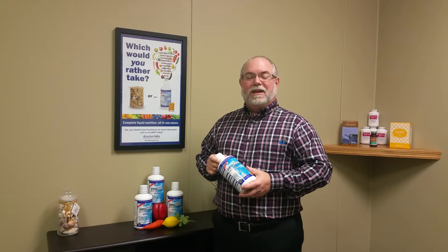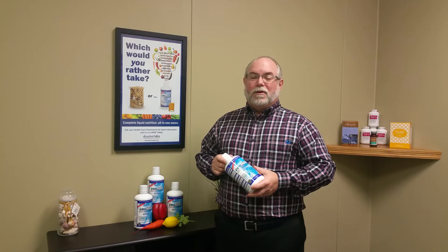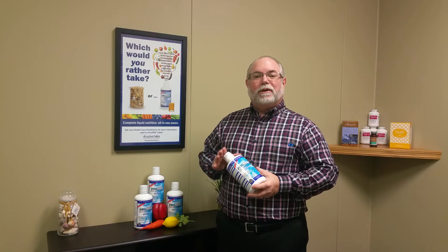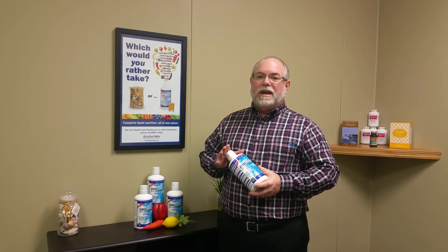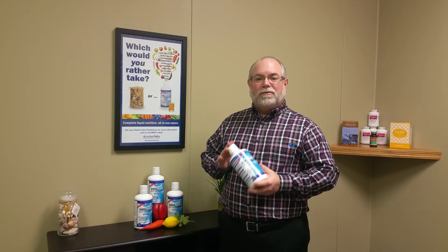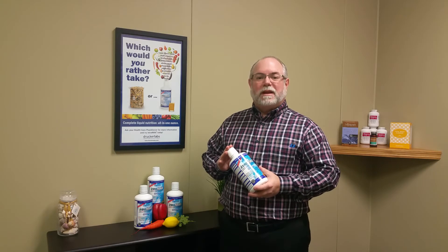Hey everybody, Dr. Mycic here. All this week we've been talking about the cold and flu season. One of the best ways to enhance our immune system during cold and flu season is to take a high-potency multivitamin. Now at our office we recommend a liquid vitamin known as Intramax because of its many health benefits.